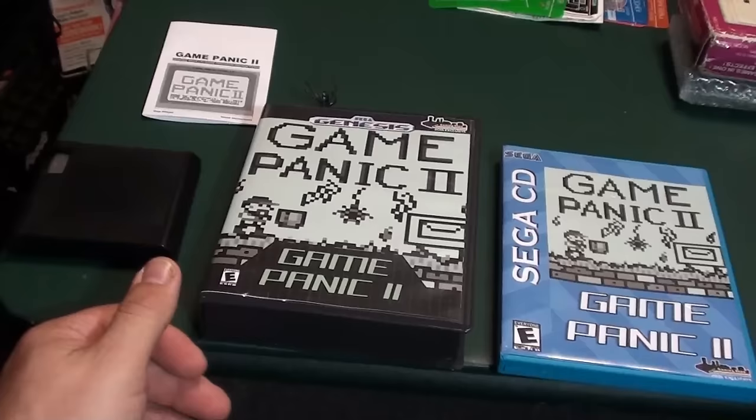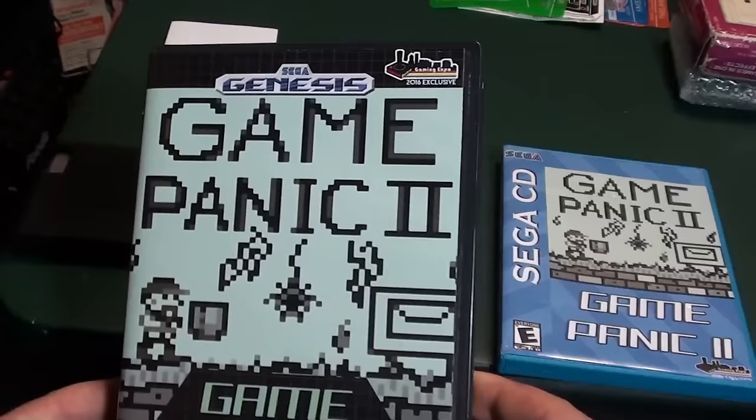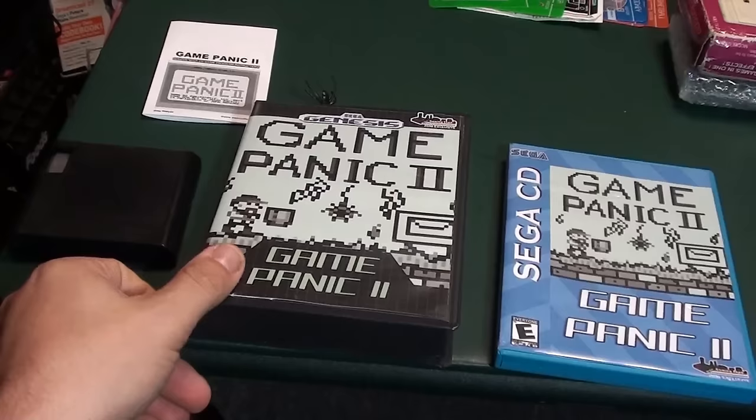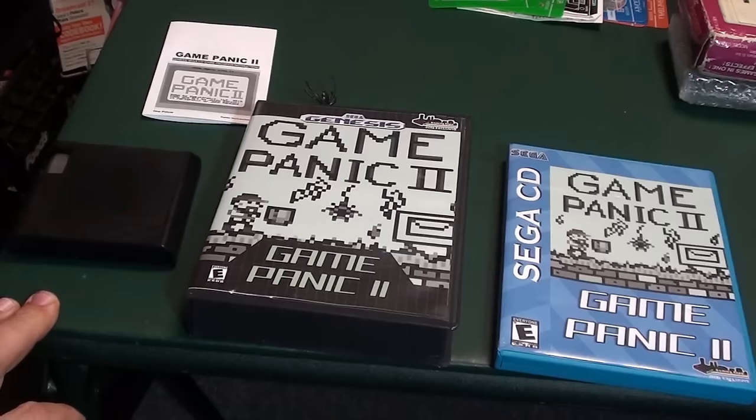I want to thank all the organizers of the Portland Retro Gaming Expo for the hard work and effort they put into the show. The show is mammoth size this year — it's three days — and I can't wait to be a part of it and speak. Come see me, come check out my panels, and I hope to see you there.